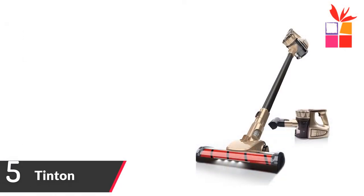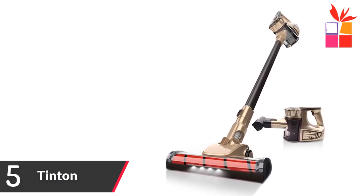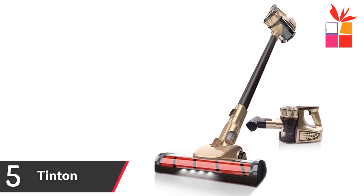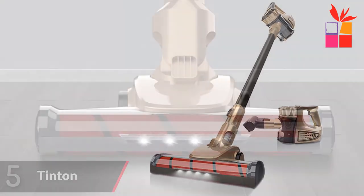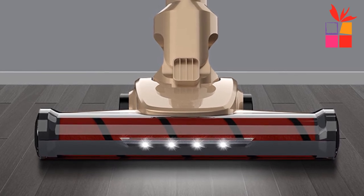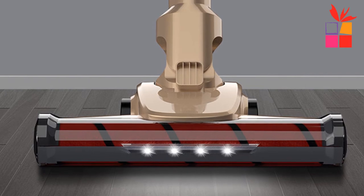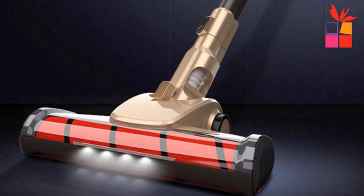Number 5: Tintin Wireless Vacuum Cleaner. Brand name: Tintin. This is a dog-walking type wireless vacuum cleaner with mite removal, dust collecting, and LED lighting. During use, the traction force is formed by the motor driving, making the cleaning process full of restful fun.